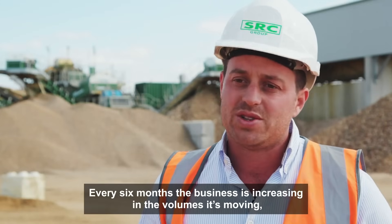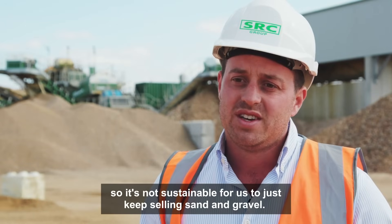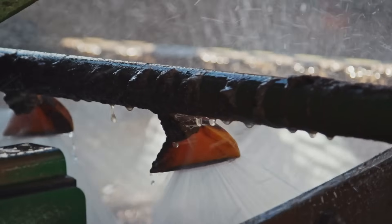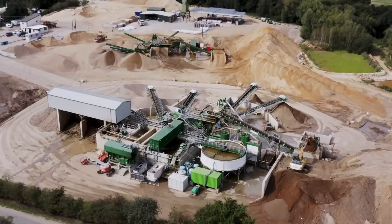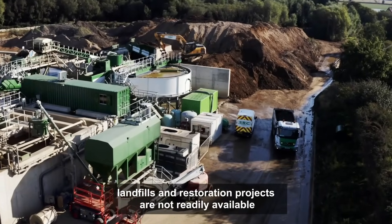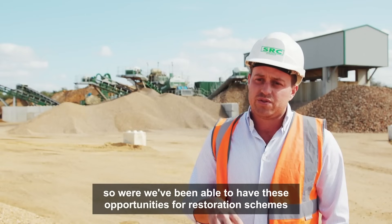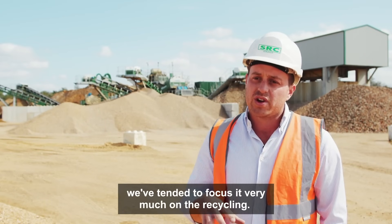Every six months the business is increasing in the volumes it's moving, so it's not sustainable for us to just keep selling sands and gravels. London is a very busy marketplace and there's a lack of void. Landfills and restoration projects are not readily available, so where we've been able to have these opportunities for restoration schemes, we've tended to focus very much on the recycling.